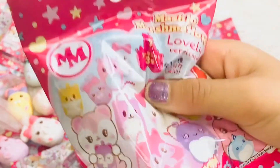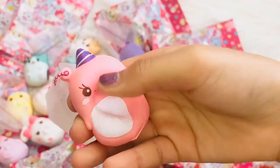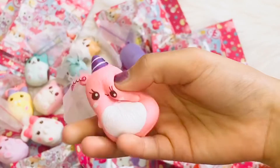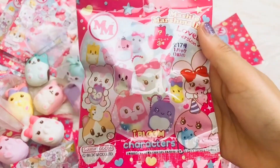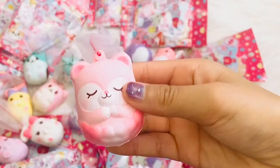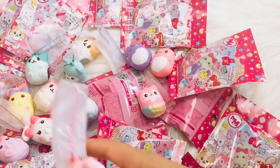Next package. Whoa guys, this is the pink gnar whale — it smells like strawberry. Next one. This is the pink cloud bear. It doesn't have rainbow on the bottom like the others.